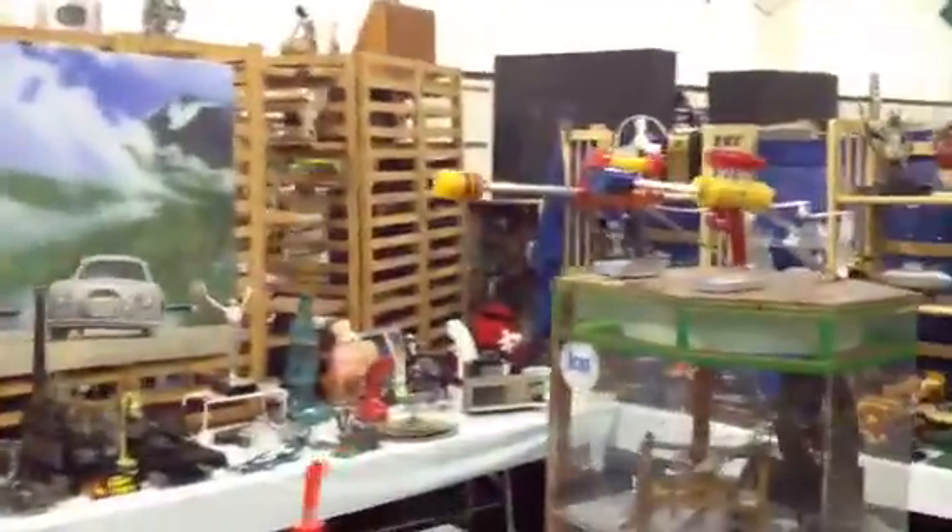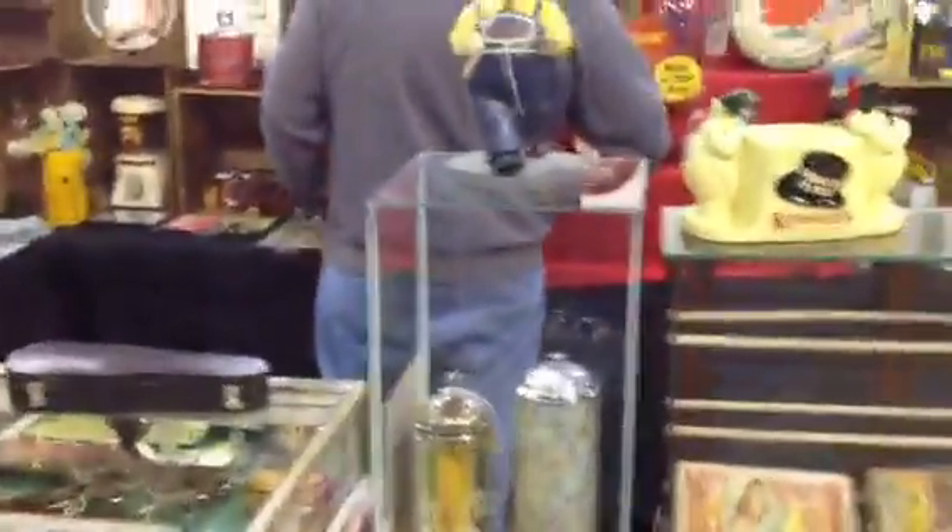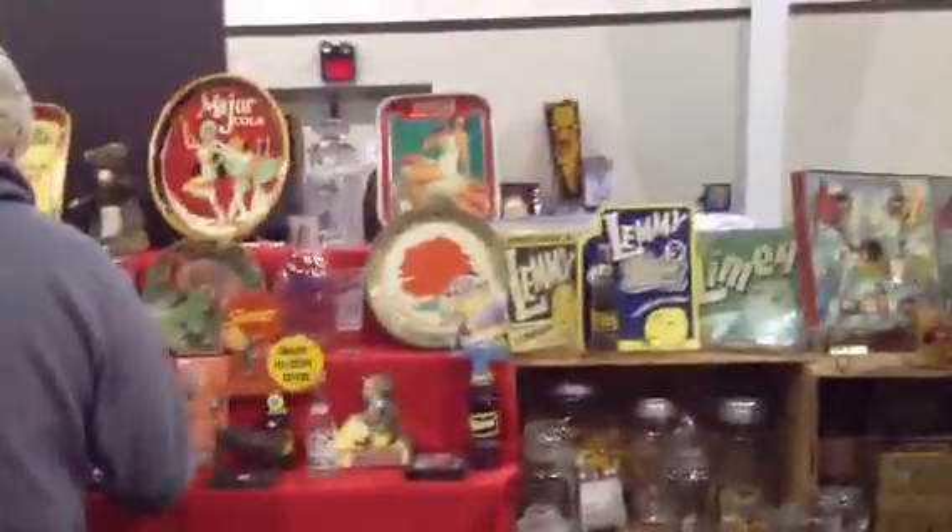Lots of smalls over here. More antique advertising. This guy's got a lot of stuff over here. This booth is filled with smalls and antique advertising. I mean, you could spend an hour in this guy's booth just looking at every little item.